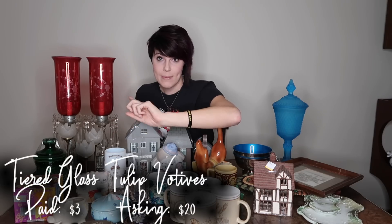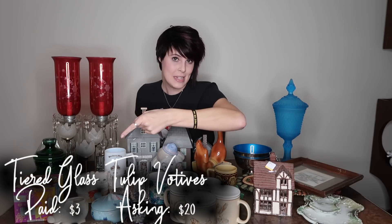I got these votive candlesticks. They're brass — at first I thought they might be made in India since a lot of the time you'll find brass like this made there. They've got frosted tulip shades, probably for little tea lights. They're tiered — small, medium, large. I paid a buck a piece for them and I'm thinking I could probably get $20 to $25 for the set, optimistically — maybe $18. It's only a $2 difference but it sounds better.